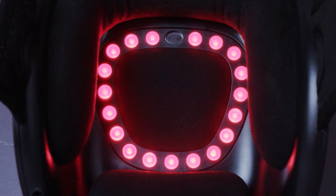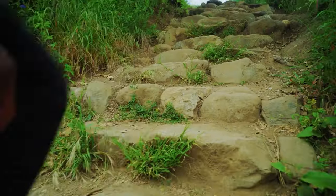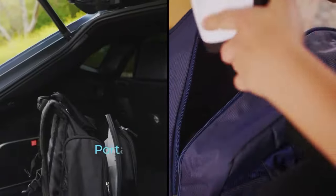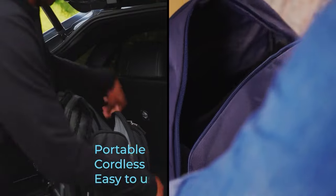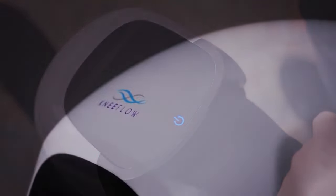Infrared light reduces inflammation of ligaments and tendons and improves blood circulation. And the best part — Knee Flow is portable, cordless, easy to use, and has a built-in microchip that automatically powers down every 15 minutes to avoid overheating and overuse.